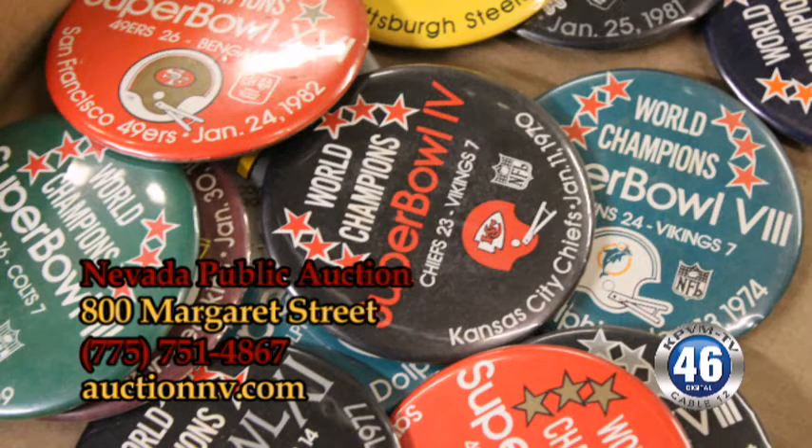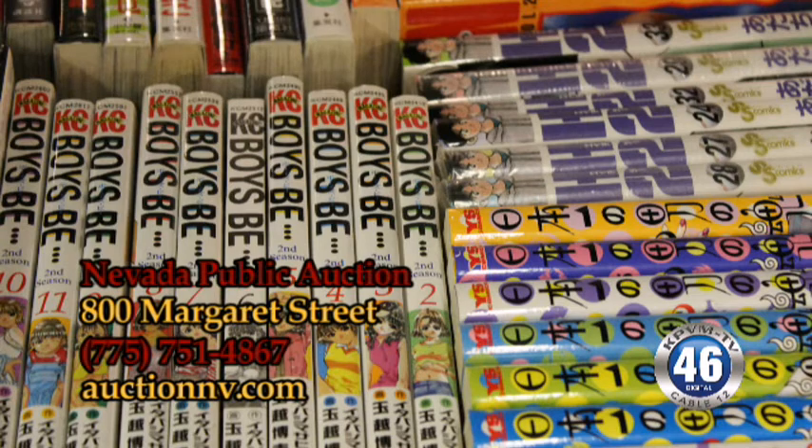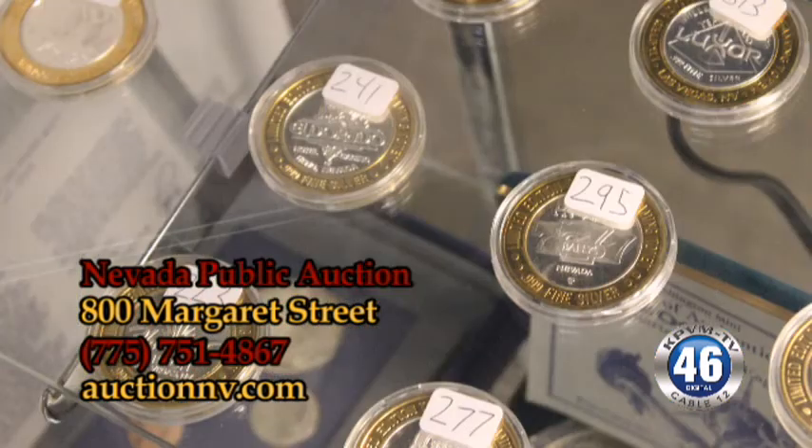Our auction starts at noon on Saturday, but our doors open at 9 o'clock so you can come in for preview. I'd highly encourage it because there are at least 175 coin lots plus all the other collectibles — it's a very, very nice auction this weekend.